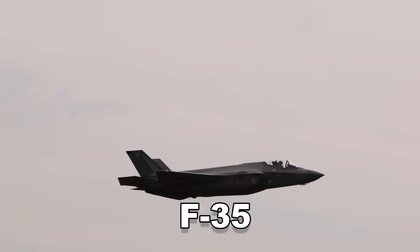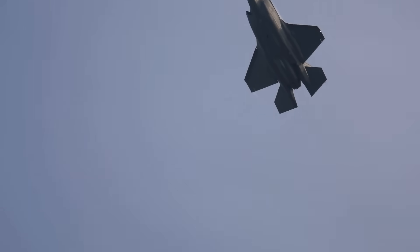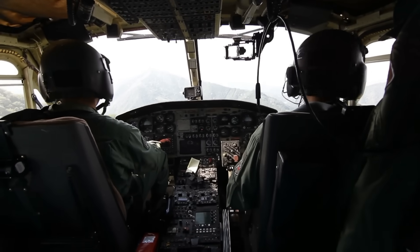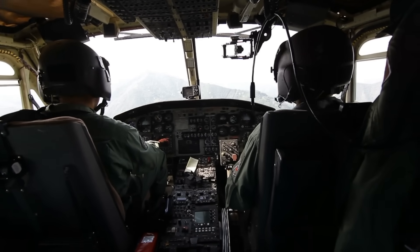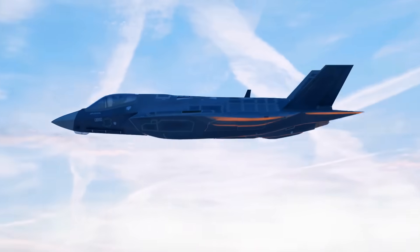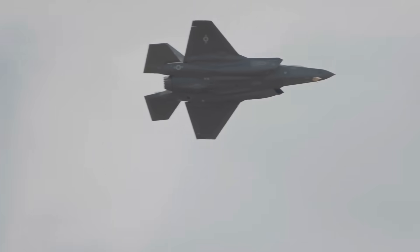They're calling the F-35 the most over-engineered mistake in military history — a stealth fighter so absurdly complex that turning pilots into operators takes longer than most college degrees. Social media is flooded with memes, defense forums are exploding with arguments, and the narrative is spreading fast: America wasted trillions on a jet that's too complicated to even fly properly.